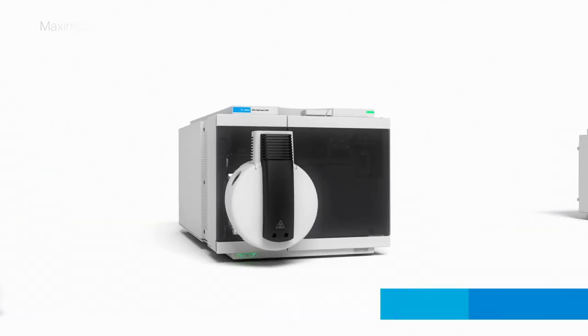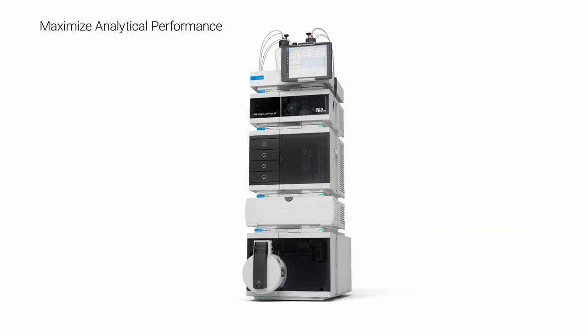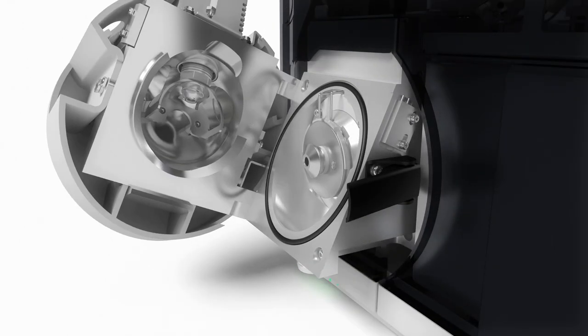The innovations that enabled Altivo were specifically designed to maximize quantitative performance, enhance instrument reliability and robustness, and promote greater uptime.